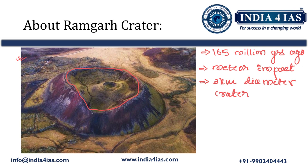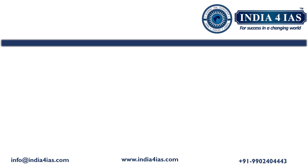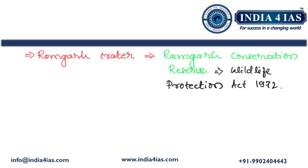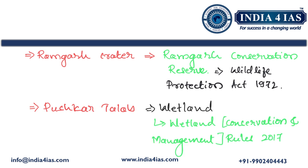From the ecological and environmental angle, this geological site is very important as it provides essential ecosystem services and contributes significantly to the region's ecological balance and biodiversity. Considering this significance, the Rajasthan government declared the Ramgarh Crater as a conservation reserve under the Wildlife Protection Act, 1972. The Ramgarh Crater also contains the Pushkar Talab complex, which has been designated as a wetland under the Wetland Conservation and Management Rules, 2017.